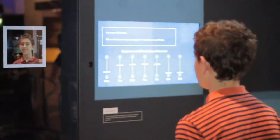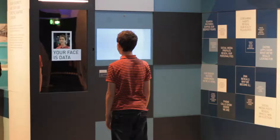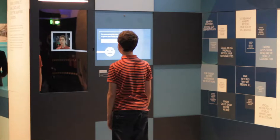This exhibition explores all sorts of different aspects of data and gives people an opportunity to think more carefully and deeply about how they use data and what they think about it.